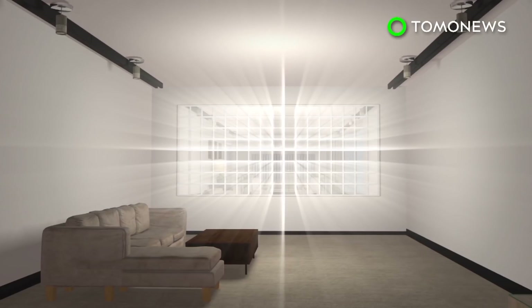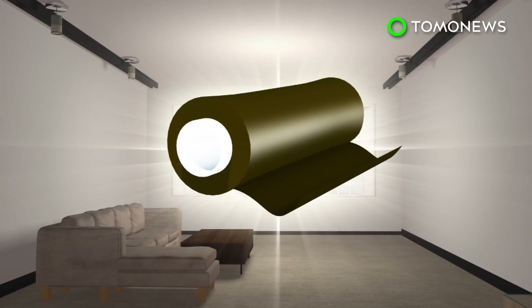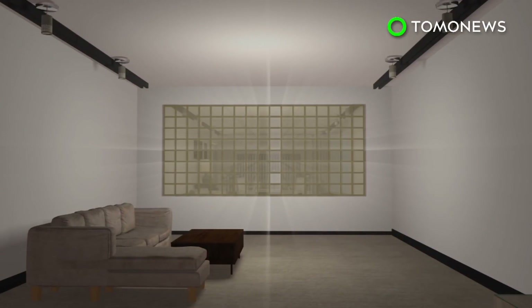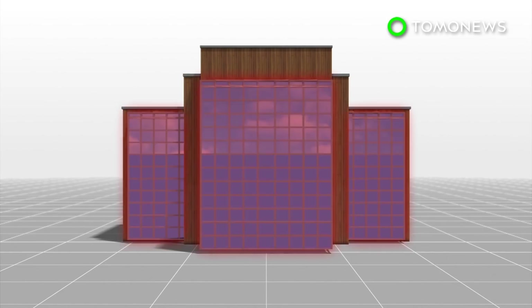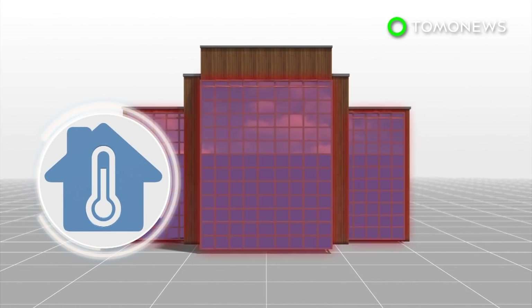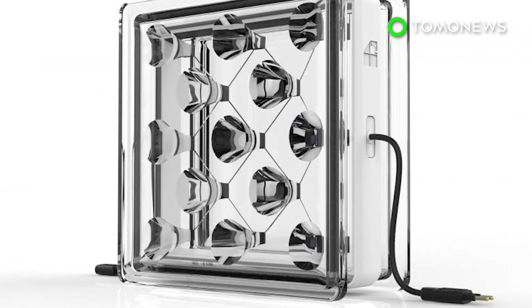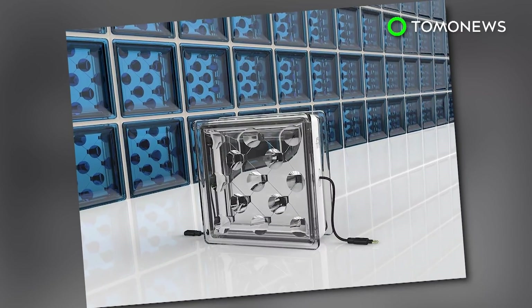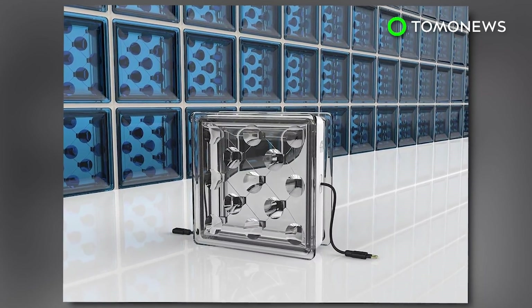These blocks can be embedded in conventional construction designs. Tinting can also be added to prevent too much sunlight from entering the building's interior. Researchers say the blocks also offer better thermal insulation than traditional glass building materials. Start-up company Build Solar, which developed this project, is looking for test sites for this technology. A finished product is expected to be available next year.